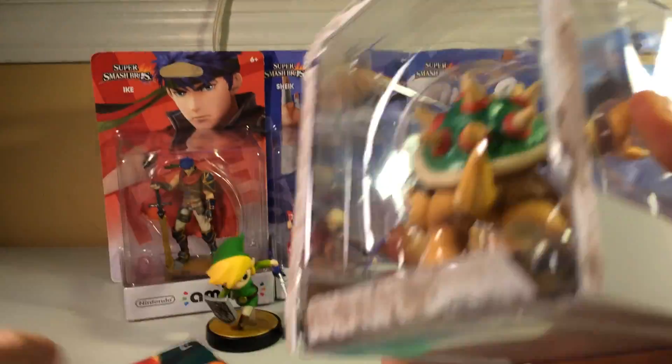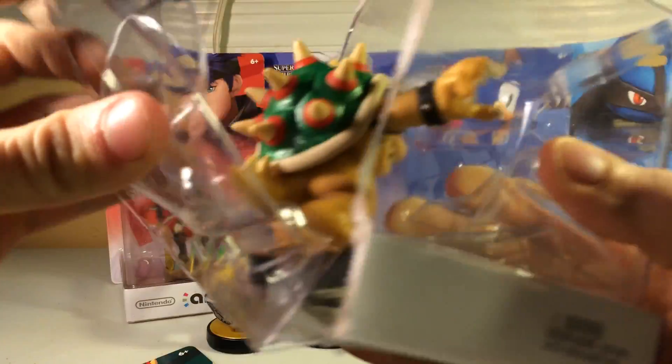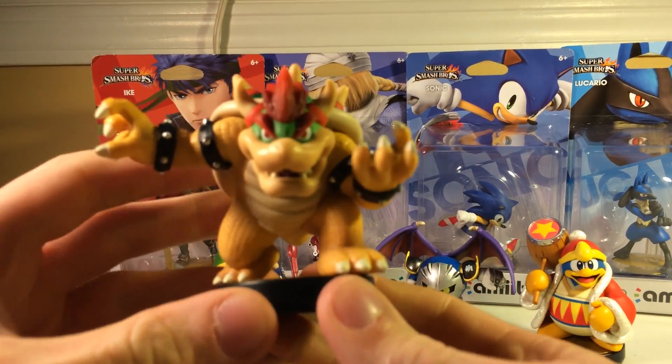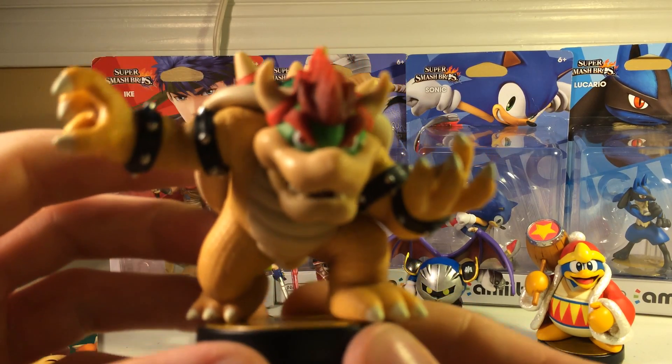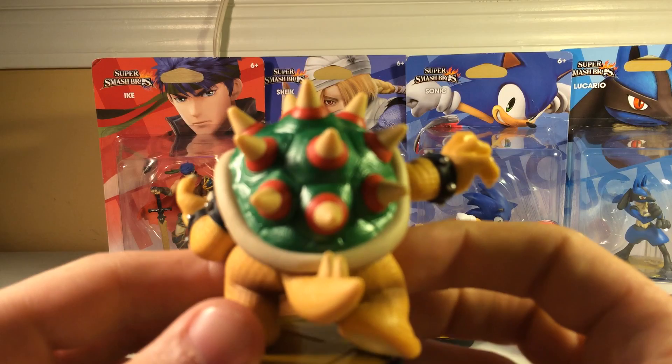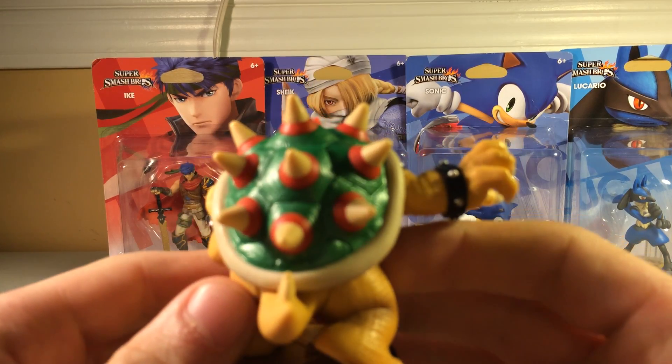He's the heaviest one — this guy's big, man. He looks sick too. They came out with another Bowser for the super mario line. Oh, coming at you! He's pretty decent, pretty cool. The back's a little sparkly — the shell, that is cool.